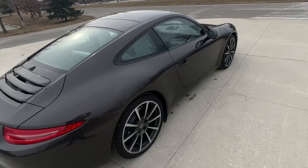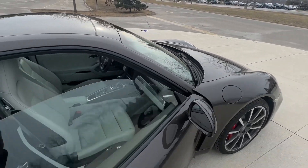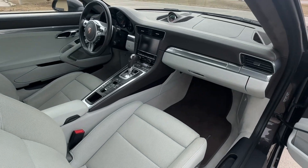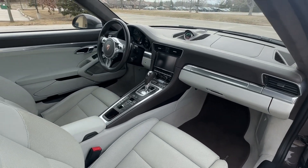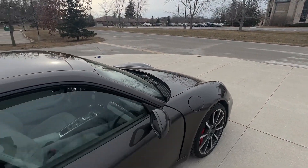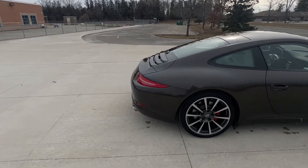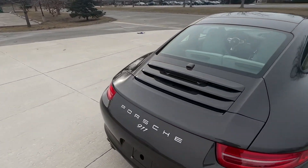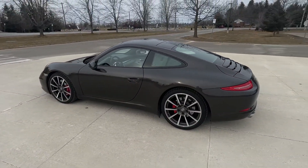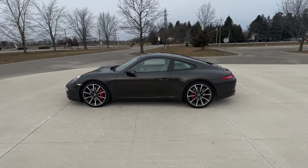So again, this is a Carrera S — not a base model. Really well-equipped with the PDK, sport design steering wheel, Bose sound system, sunroof, special wheels. Just a really, really cool, fast, and classy-looking 911 Carrera S.